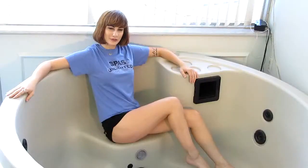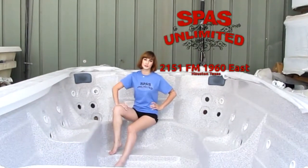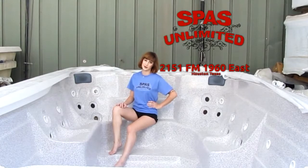And one more thing — we've got small cozy ones and we've got three, four, five, six, seven, eight person spas all the way up to this ginormous 14-foot swim spa. You can exercise in it or invite all your friends for a hot tub party. If Spas Unlimited doesn't have what you're looking for, you're not looking for a spa or hot tub.